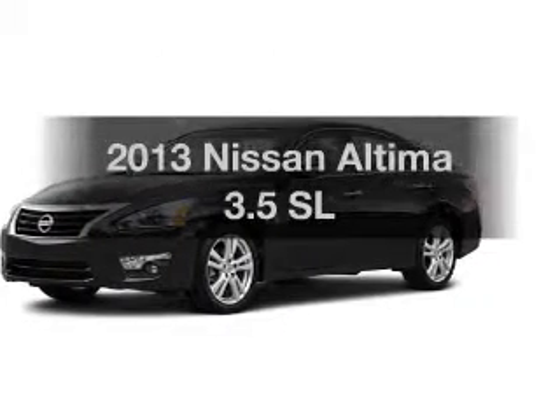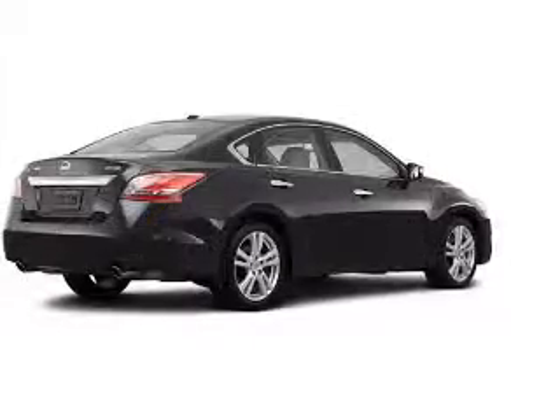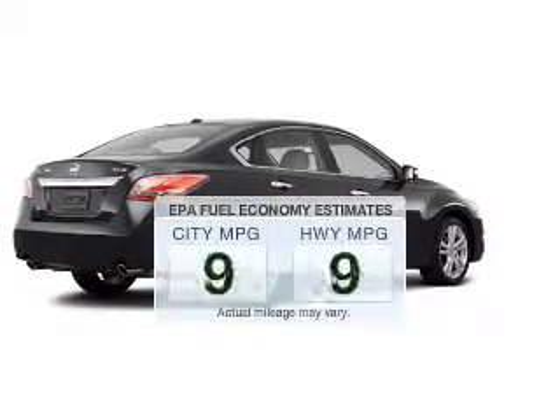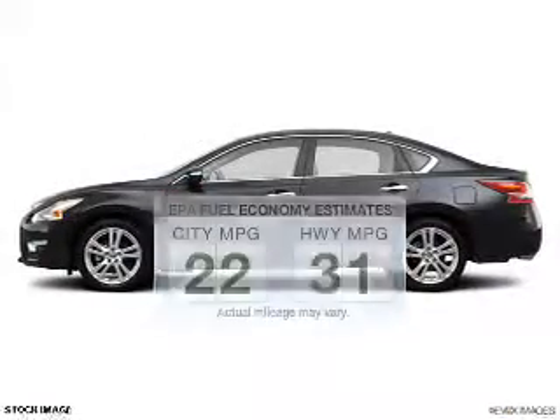Presenting the 2013 Nissan Altima. Travel the roads in style and comfort in this great vehicle. Better gas mileage means better long-term driving, and this ride delivers with a great low fuel consumption rate.